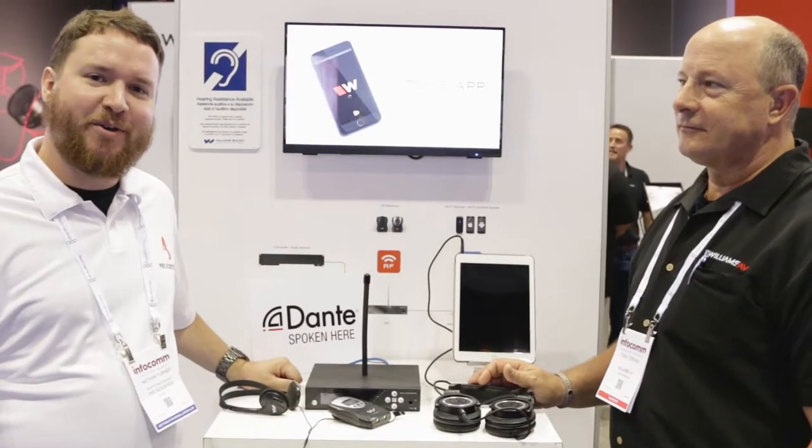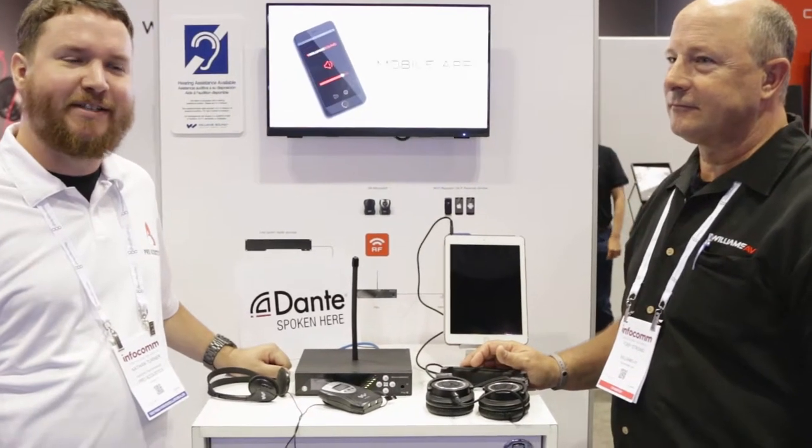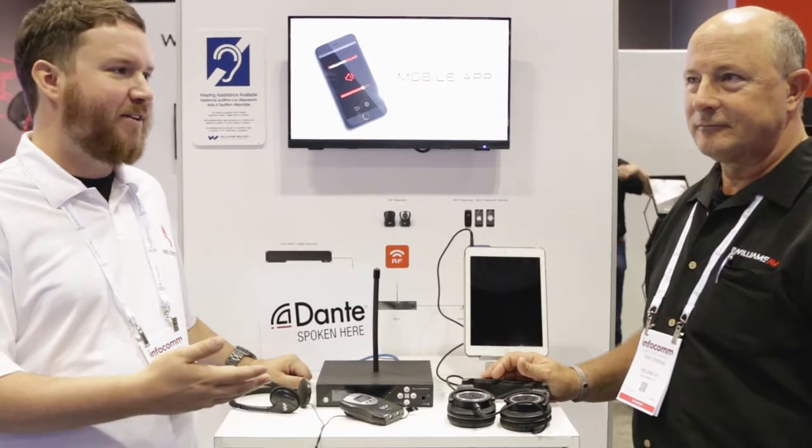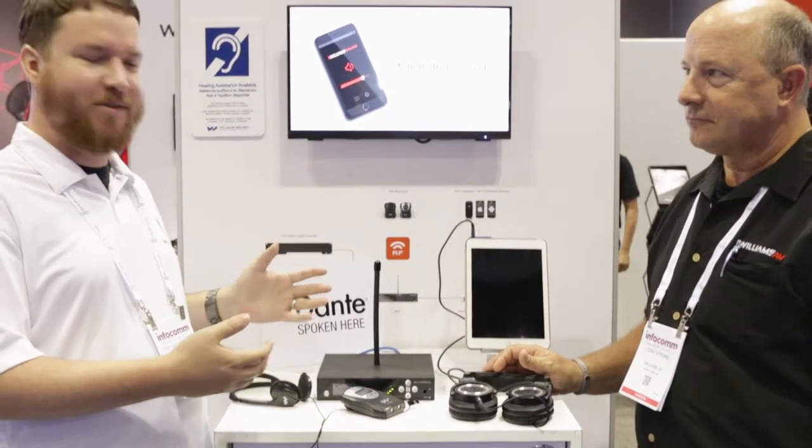Hey everybody, Nathan Pro Acoustics here at Infocom 2019 over at the Williams AV booth. I'm here with Tony. Tony's telling us about some new products. What do we got going on?